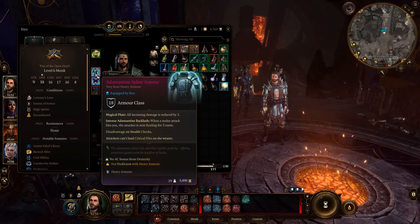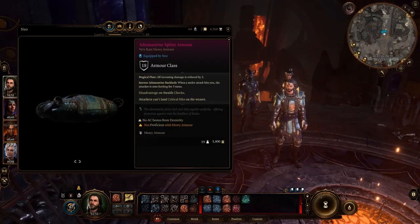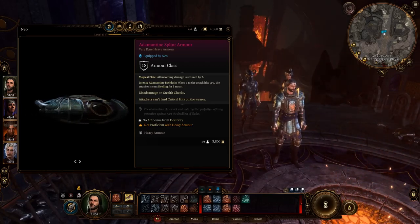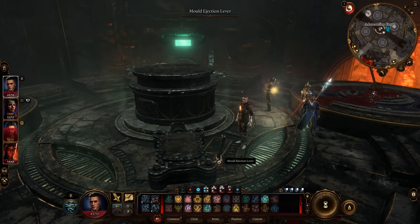Adamantine Split Armor: This is a powerful set of armor that remains useful even in the third act. Unfortunately, the amount of mithril ore required for crafting is limited to two units. It's recommended to craft medium and heavy armor pieces, as the other items have some issues. Keep in mind that the forge can be buggy, so save the game before approaching it.